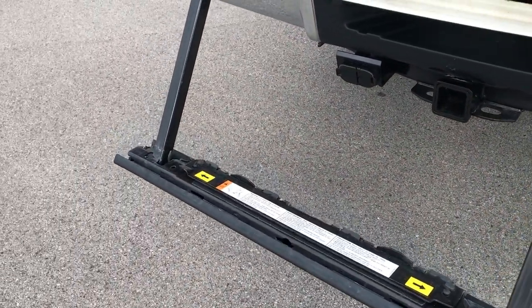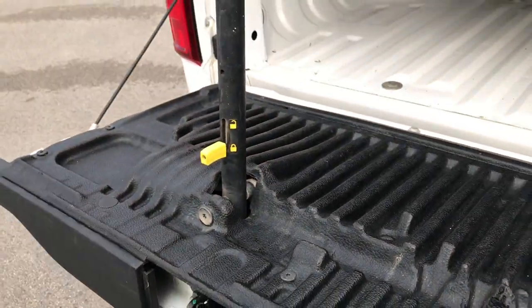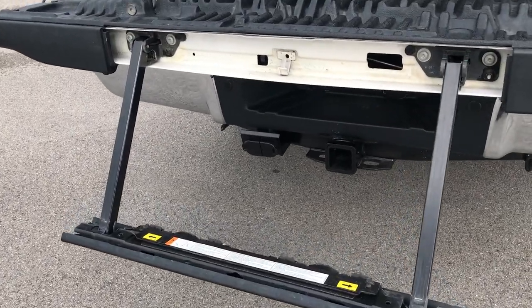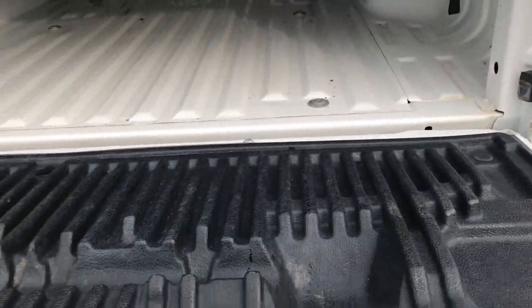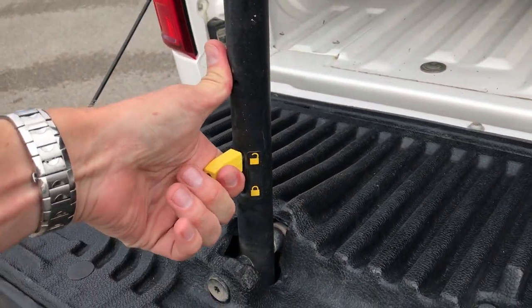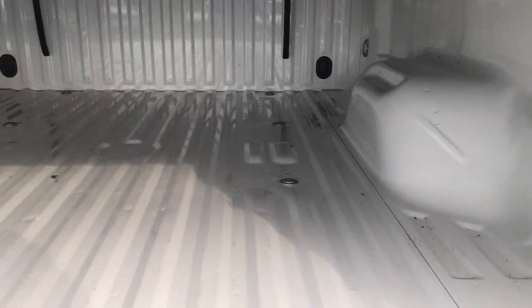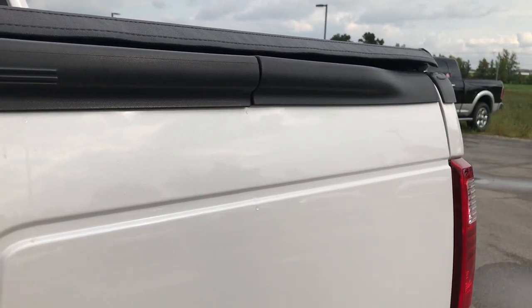It has the tailgate step assist so that comes down like that — just grab this little handle, that goes up like that. Real easy to put up, makes it easy to get into the bed of the truck. To put it back in, just slide this in, unlock it and put it down. But once again, just how clean is that bed? Very clean. Tailgate shuts nice and solidly.